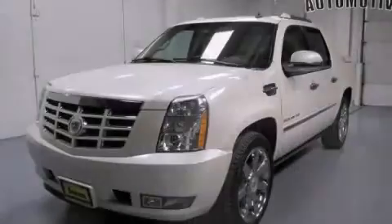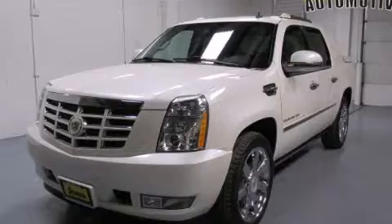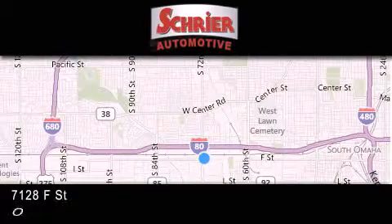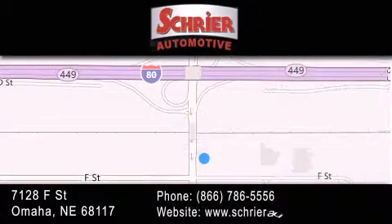Call or visit us right now and arrange your test drive today. Schreier Automotive is located at 7128 F Street in Omaha. Our goal is to exceed all of your expectations to ensure that you'll return for future visits.